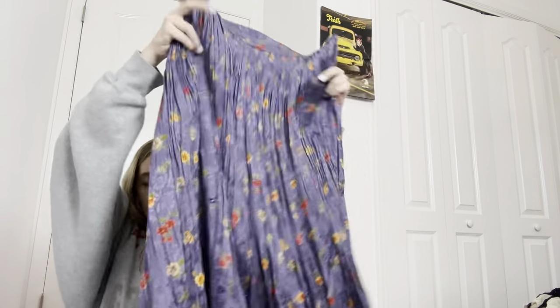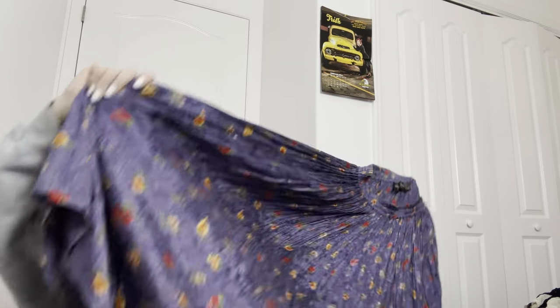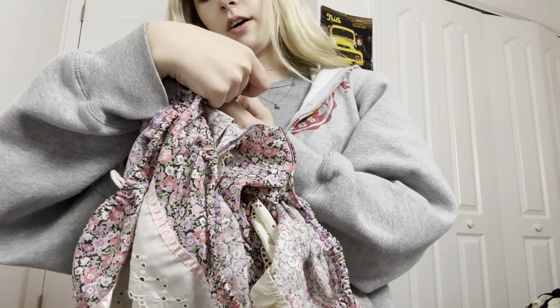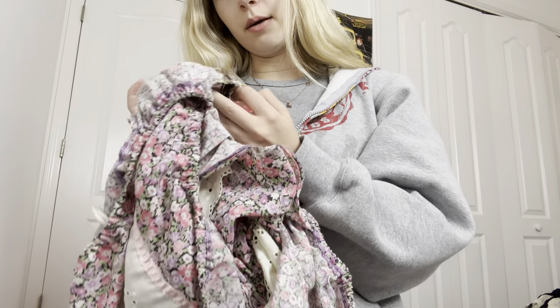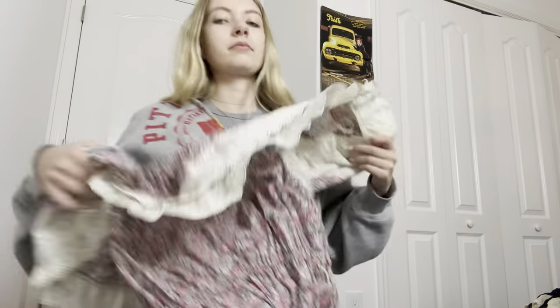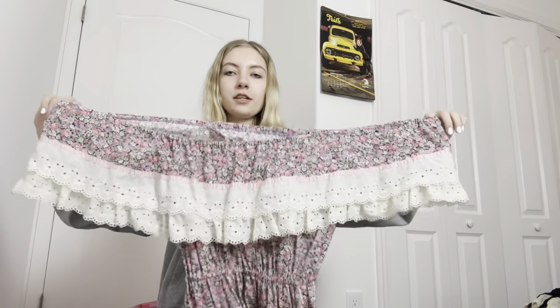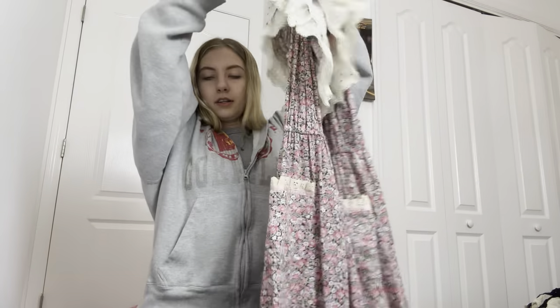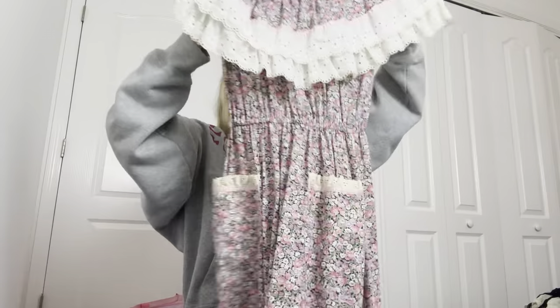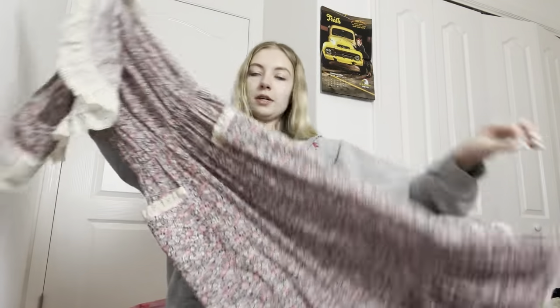Then I found this skirt — it's a size large, purple floral midi skirt. The tag says 'Young Edwardian' — very interesting. Then there's this dress, it's a size 7. It's just beautiful — you could wear it off the shoulder. It has cute pockets in the front and an amazing hem on the bottom. The pockets are just so cute.